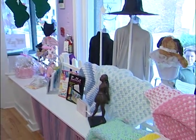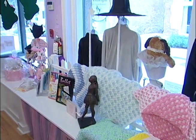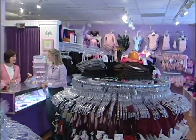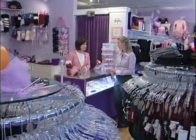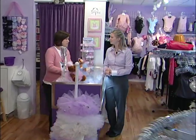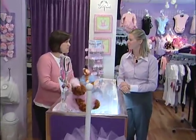People want to feel what they're buying, they want to try it on, they want to size their shoes, and they want professional people to help them with that. And Lynn Mariano, who is the owner of the boutique, is a local resident and her three daughters had some influence in the start of this beautiful boutique.